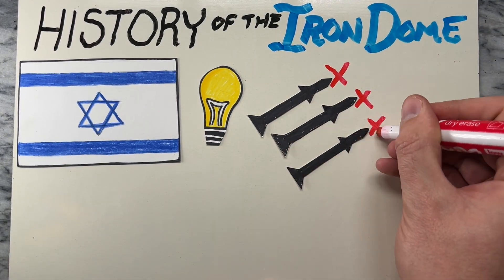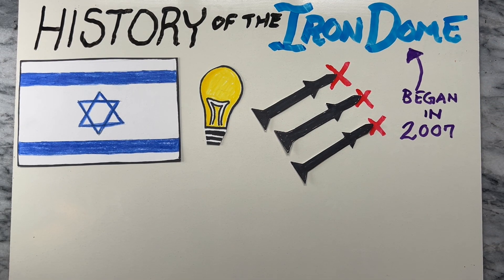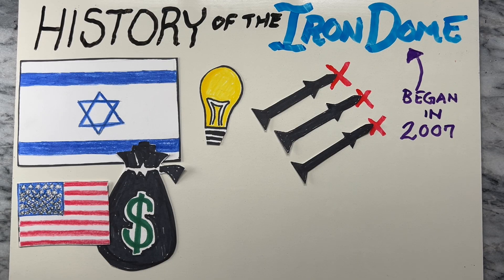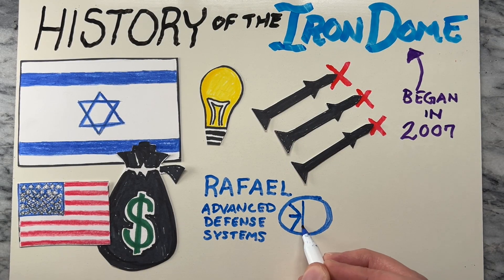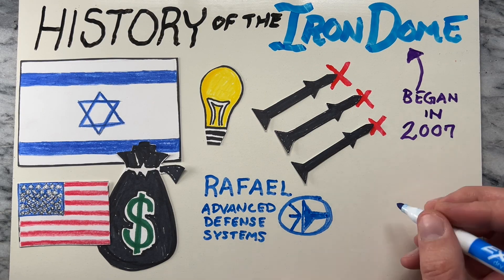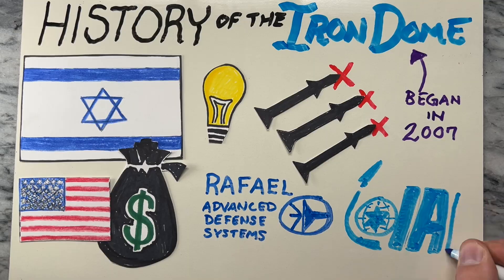Following these conflicts, the Israeli government accelerated efforts to develop a solution capable of intercepting and neutralizing short-range rockets. The Iron Dome project began in 2007 with funding from the Israeli government and financial support from the United States. The system was developed in collaboration with several Israeli defense companies, including Rafael Advanced Defense Systems and Israel Aerospace Industries.